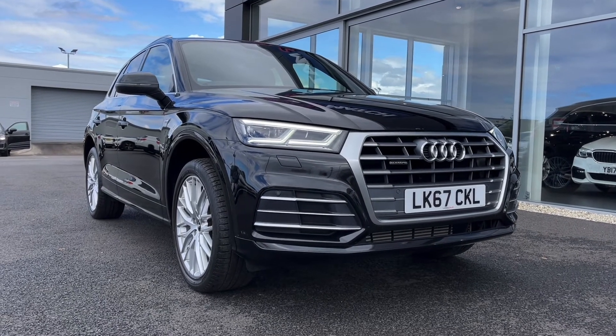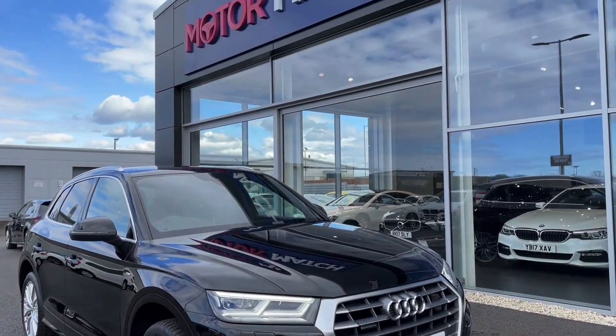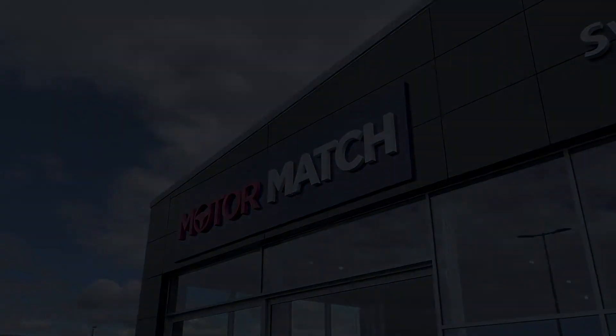For a personal finance quote or to book a test drive, feel free to give us a call on 01244 311 404. Thank you very much for watching and I hope to see you soon here at Motormatch Chester.